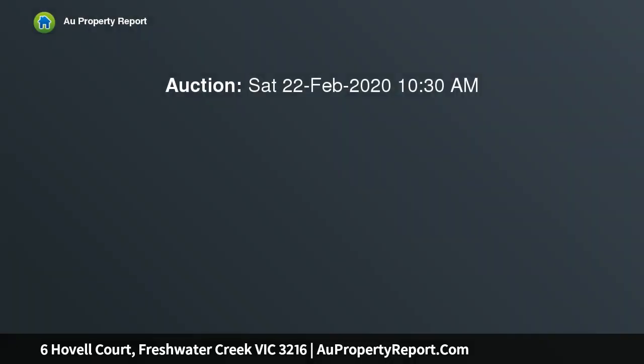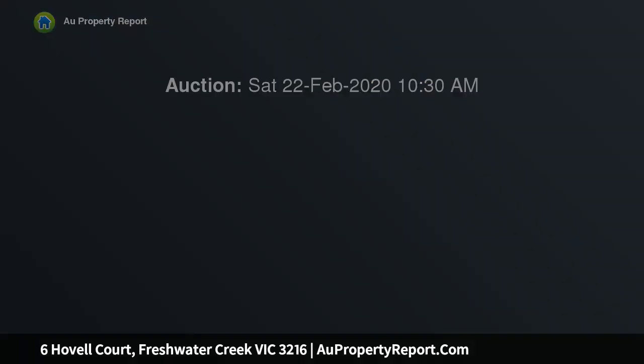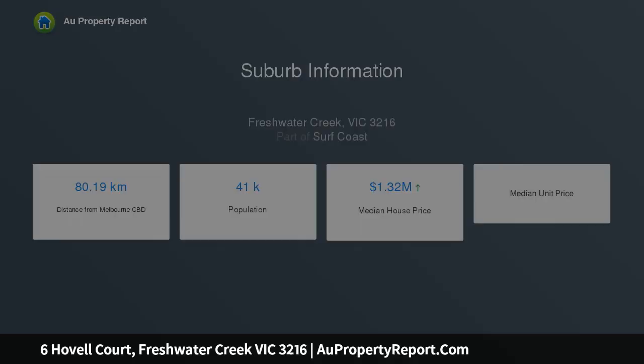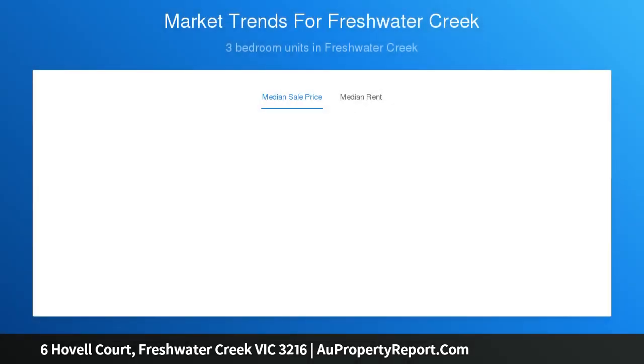This five-bedroom home offers plenty of space and multiple living areas to suit the whole family. Walking through the entry you are greeted by an L-shaped formal lounge and dining area with gas log fire, and offers flexibility for several purposes. The timber kitchen offers electric hot plates and electric wall oven, dishwasher, and overlooks the family room featuring timber floors.